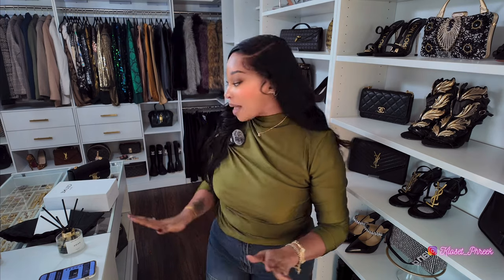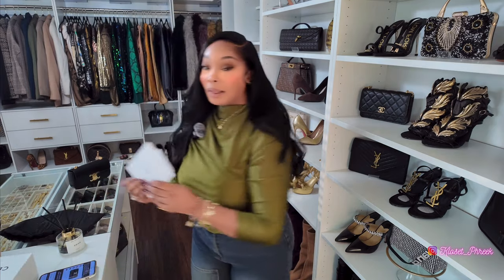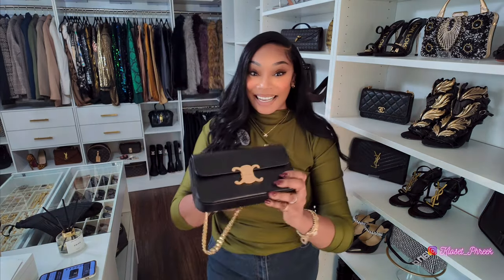Again, I would like to thank Leo Luxuries for sponsoring this portion of the video. Leo Luxuries sent me over that Celine Triumph bag, and when they sent it over it came in the Celine box — it had some receipts and the dust bag. Let's get into this bag.